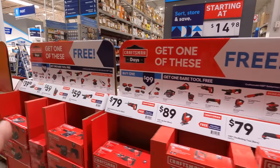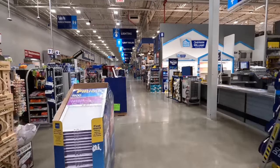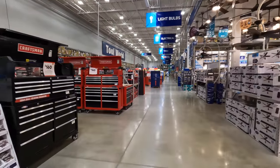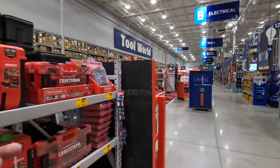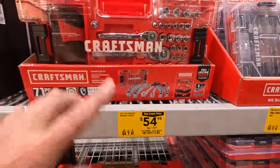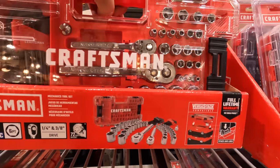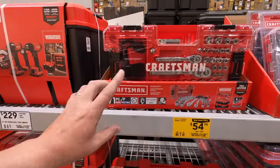We're going to go over this stuff really quick, but first I want to check out what other tool deals they have on the floor. We'll end the video with the Craftsman stuff. Craftsman does have other different socket sets — pretty much the same price. I'd go for the other socket sets: $54.98 (was $74.98) for this 71-piece VersaStack, which will click into the portable storage units.